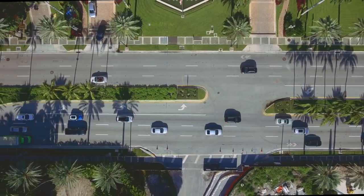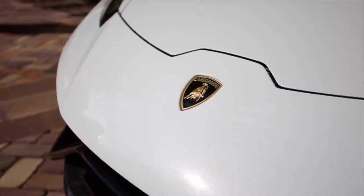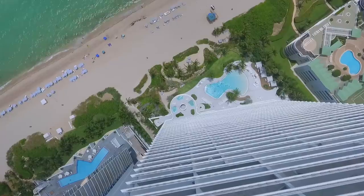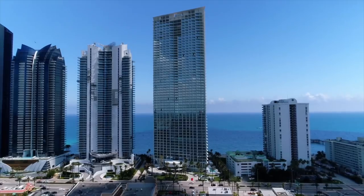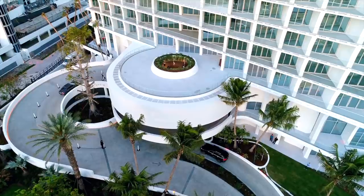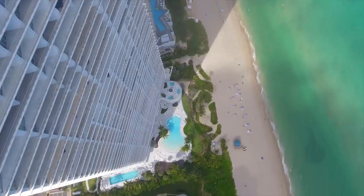If you were local we would most likely be meeting at the project, but if you were from out of town I would have picked you up and we would have gone here together. As we enter Jade Signature, it's very special. You'll notice beautiful landscaping that leads up to a large circular-shaped entrance where valet is going to greet us, and it has a feel that you're in a sculpture looking at the Atlantic Ocean when you enter.